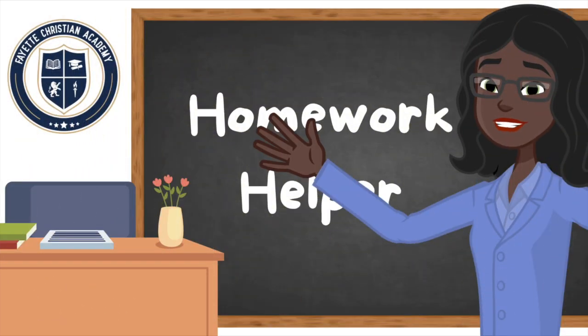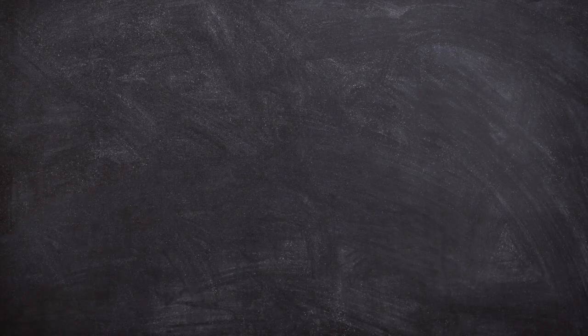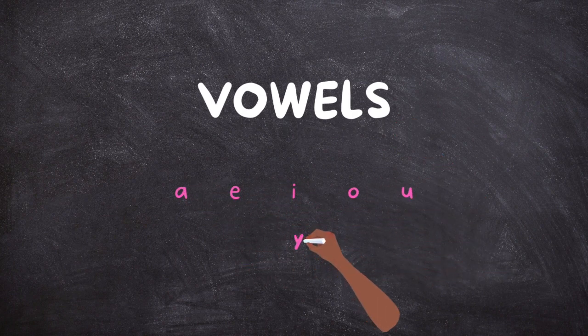Hello there, my homework sheroes and my homework heroes. Today's lesson is all about the vowels. And the vowels are A, E, I, O, U, and sometimes Y.